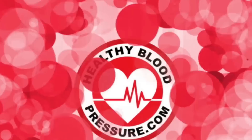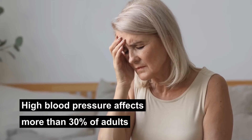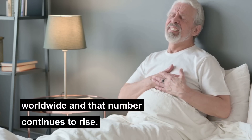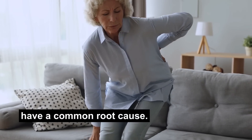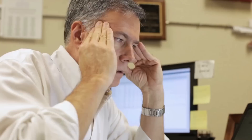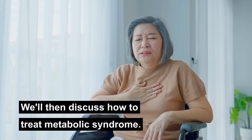Hello, all you healthy blood pressure warriors. My name is Ingrid and I want to welcome you to the healthybloodpressure.com channel. High blood pressure affects more than 30% of adults worldwide and that number continues to rise. There are many causes of high blood pressure, but most people with high blood pressure have a common root cause. This root cause is called metabolic syndrome. Let's talk about it in detail and look at a few studies around it. We'll then discuss how to treat metabolic syndrome.